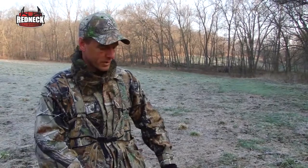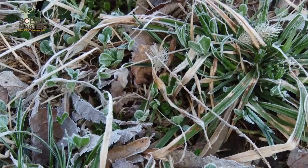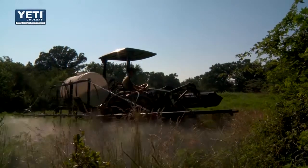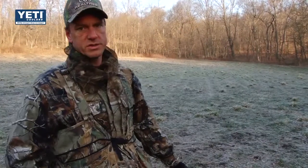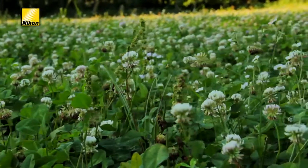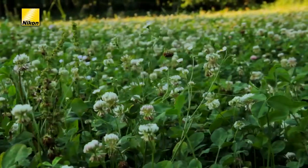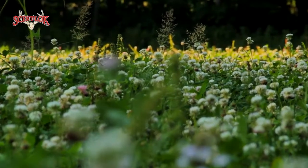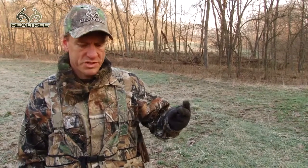Now I'm in the next food plot down the valley. This was clover last year, but as you can see, it's really starting to get weedy. Normally you'll get two really good years out of clover — sometimes three. I planted this food plot back in 2011 and in 2012 this was the most incredibly lush patch of clover I've ever seen. This was the area where that WG4 buck was living — I think he spent the whole summer of 2012 on this little one-acre clover plot right here.